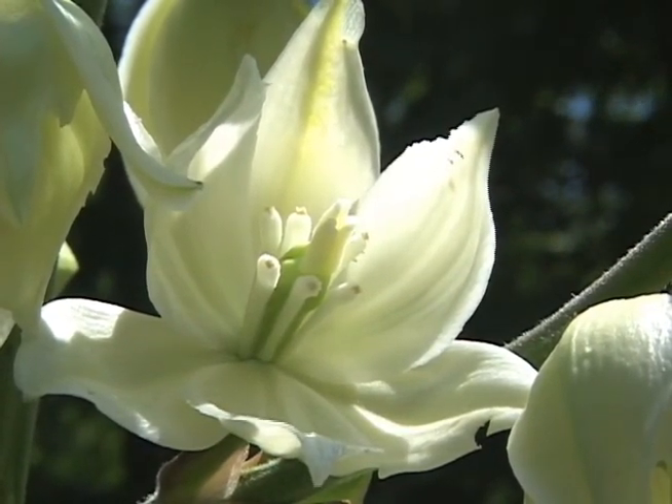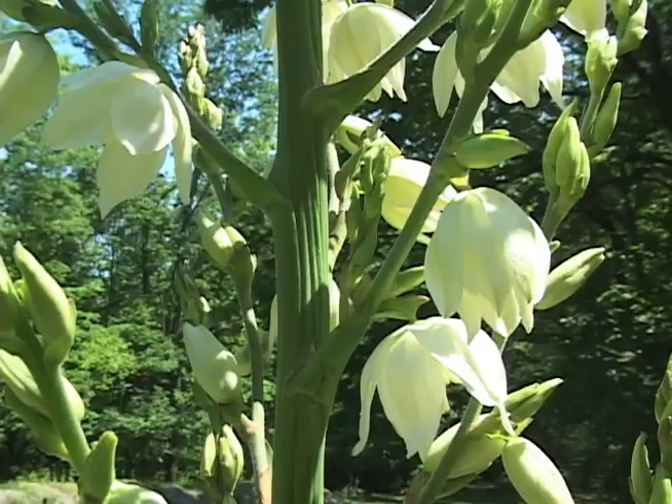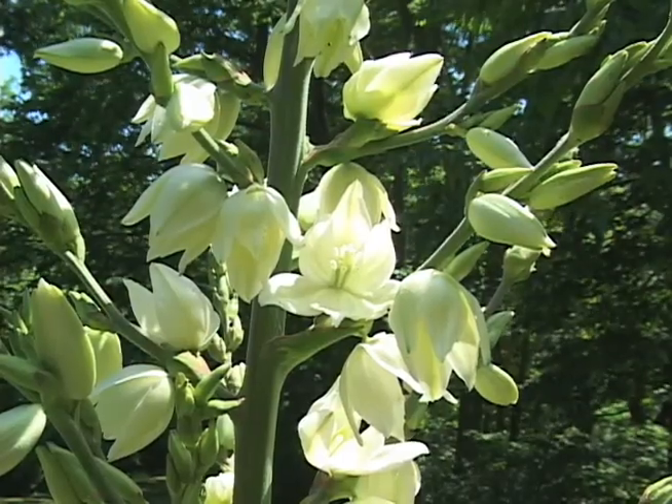The flower has six regular parts or petals and the flower itself is showy, nodding, and grows in large panicles several feet long.